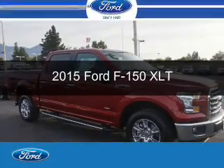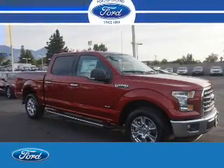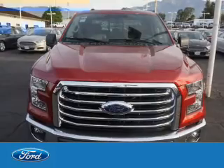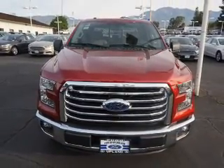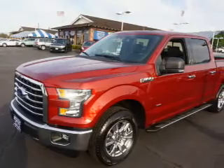This is a new 2015 Ford F-150. It's powered by rear-wheel drive, a 3.5-liter six-cylinder engine, and a six-speed automatic transmission.